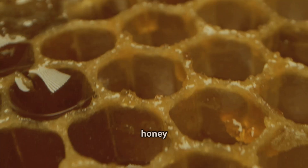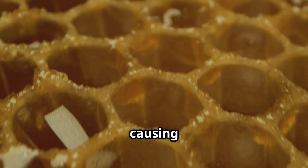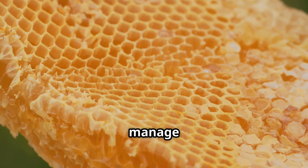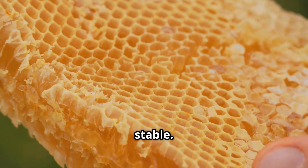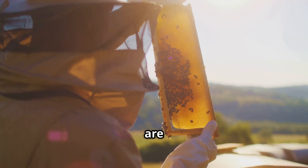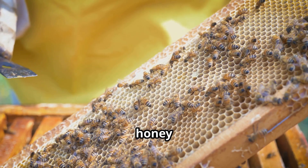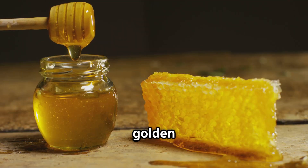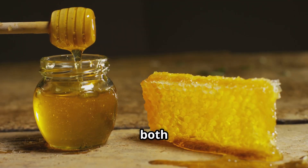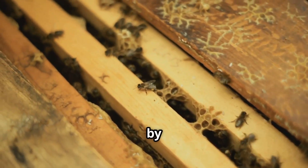Balance is key — if honey contains too much water, natural yeasts can ferment it, causing spoilage. Bees manage this delicate balance, ensuring honey stays safe and stable. Not all microbes are helpful, but the right ones are essential for both bee and honey health. Each batch of honey is shaped by this invisible partnership. The result? A golden elixir, protected by both bees and microbes — it's a dance of preservation, perfected by nature.